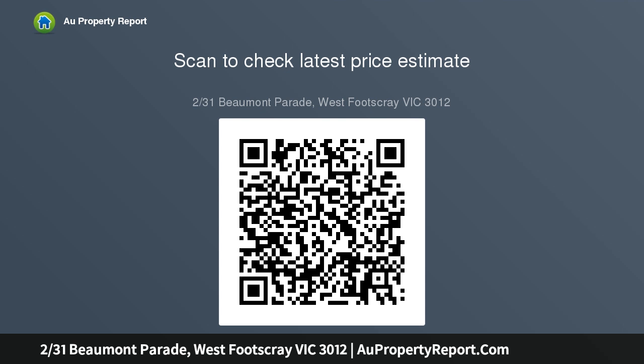A large lock-up garage is a terrific convenience. The property also features polished timber floors.